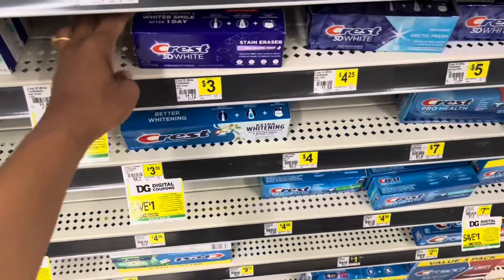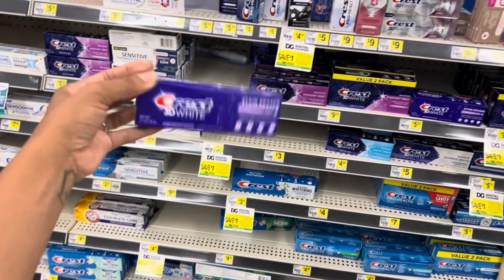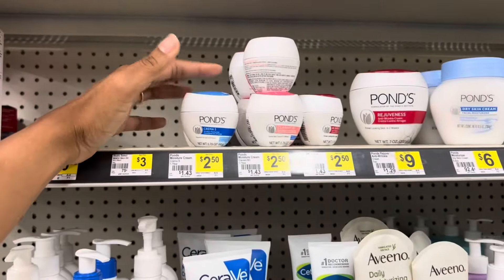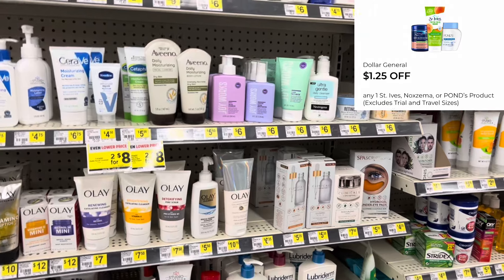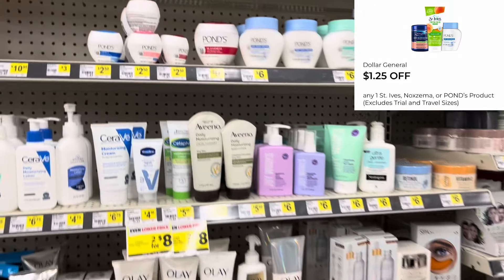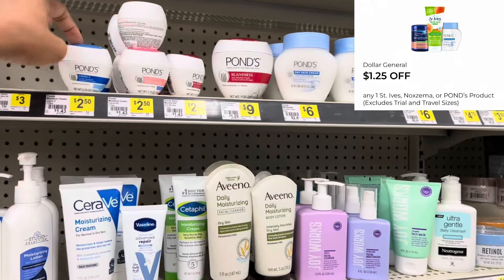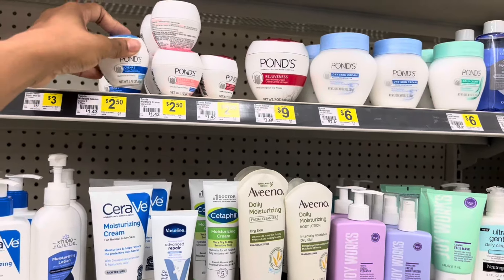Next we're going to go ahead and grab one of these $3 Crest toothpaste — check to see if you have a $2 digital coupon. This would also make a great filler item. Next, pick up one of these $2.50 Ponds — I noticed we had a $1.25 digital. Keep in mind that coupon does work for other items, so if we're a little bit shy of $25, I like to upgrade the item to another item that might qualify for the coupon I'm using. This would make a great filler item.